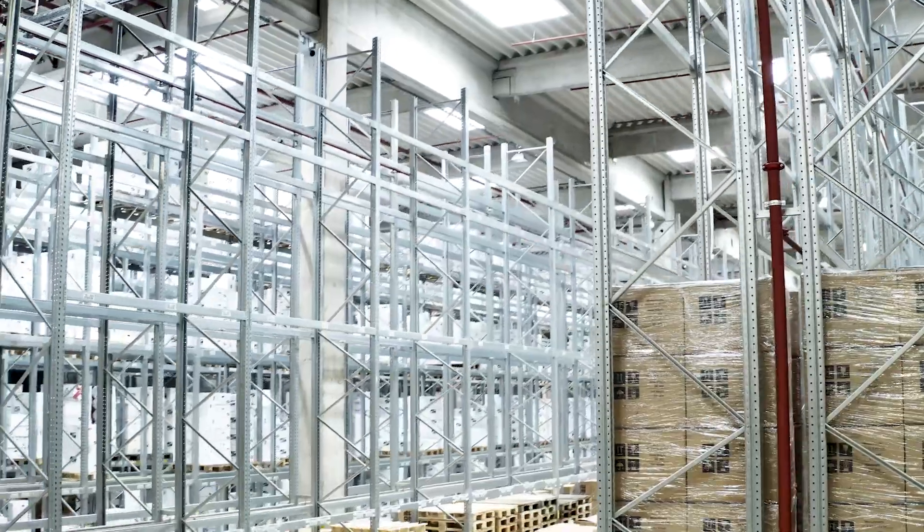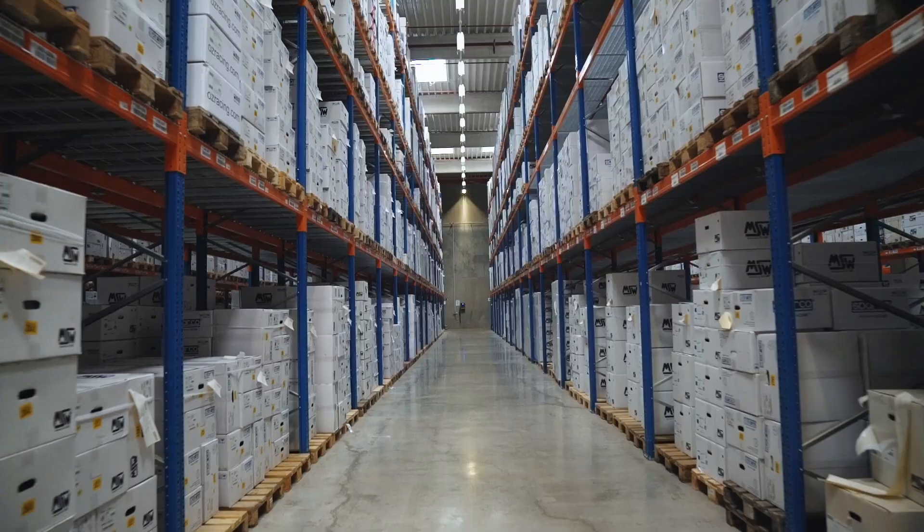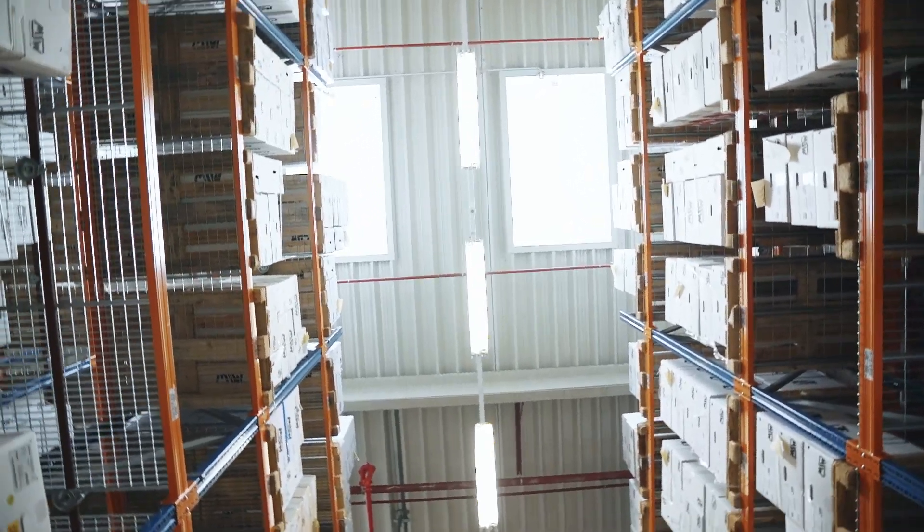ZEN FULFILLMENT is a classic fulfillment company. We store, transport, and ship for customers. But what sets us apart is that we have a very strong focus on technology and software.